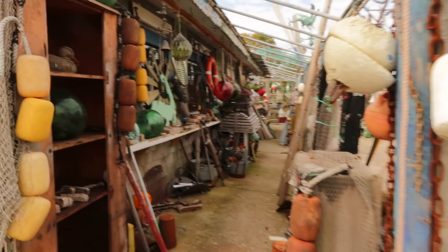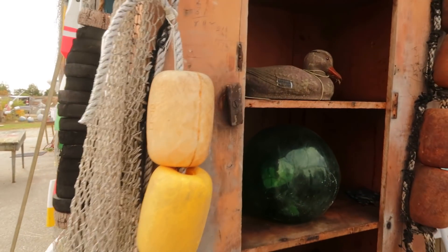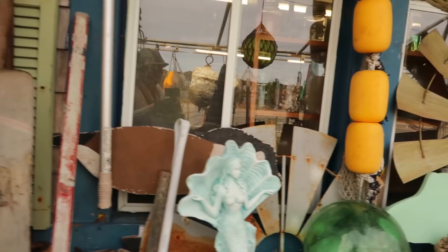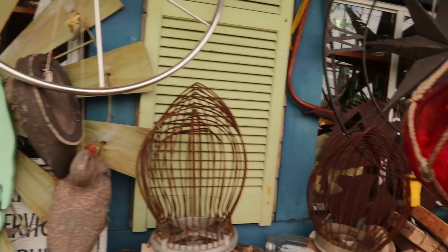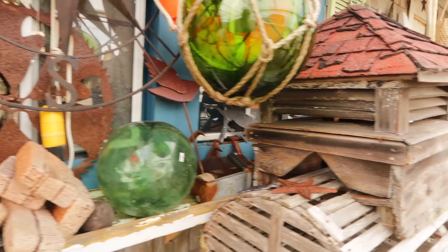I'm going to try to go as slowly as I can. I still haven't got my gimbal set up yet, but this way you can kind of have a little peruse around and see all the old nautical things, buoys. It's really just a random assortment of things. Now, although it looks somewhat like a junkish place or even a bit of a brocant or thrift shop, the owner is actually an antiques dealer, so some of his things are quite pricey.